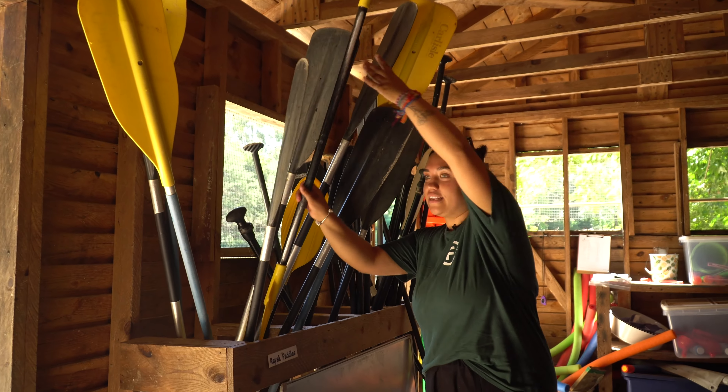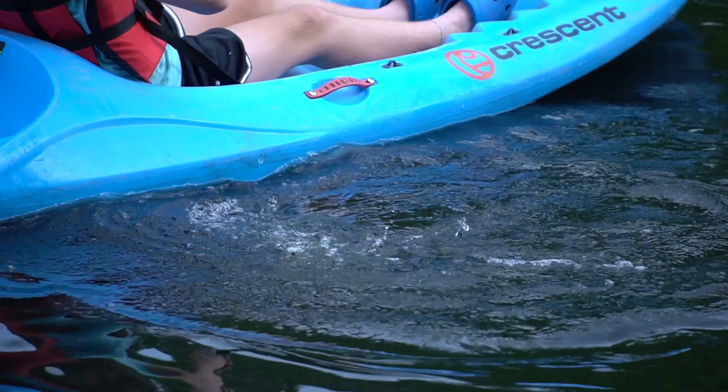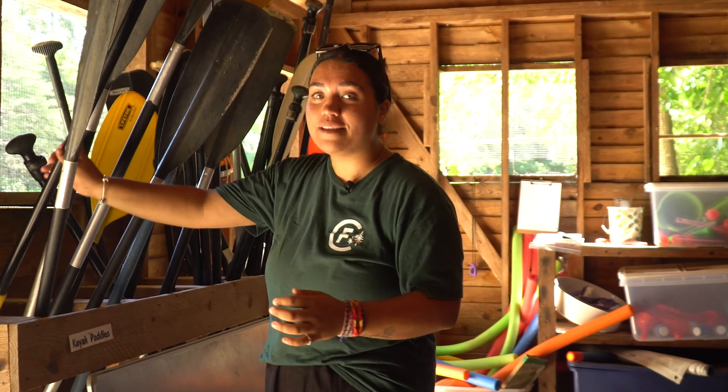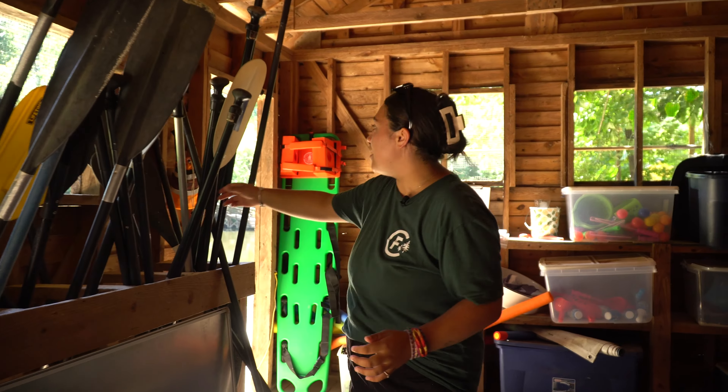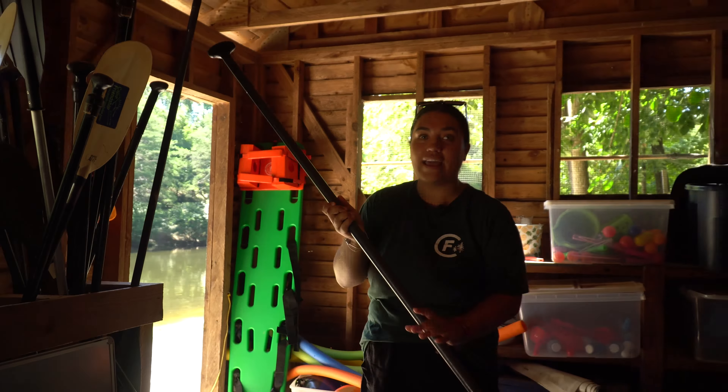Our kayak paddles have two different ends — as you can see they have paddles on both sides. Some of them are a little bit curved and it just helps to scoop up the water when we're kayaking. Next to our kayaking paddles we have the paddle board paddles. Paddle boarding paddles only have one paddle at the end, so when you're holding one you have your hand on the top — it's a little tee. You grab it on the side and then you'll be paddling each side just with the one paddle.